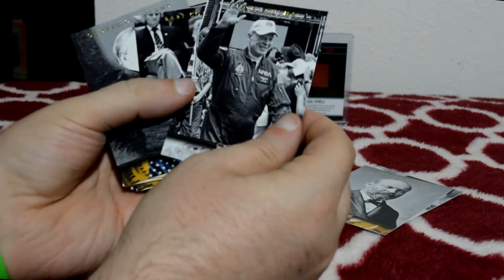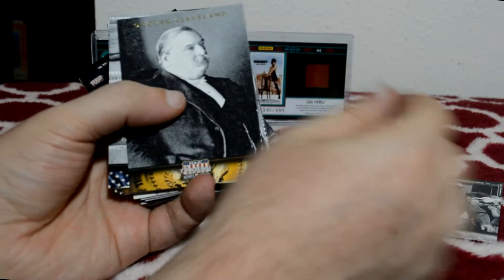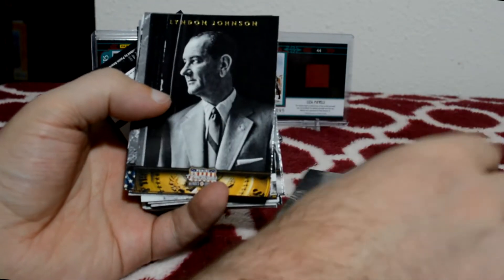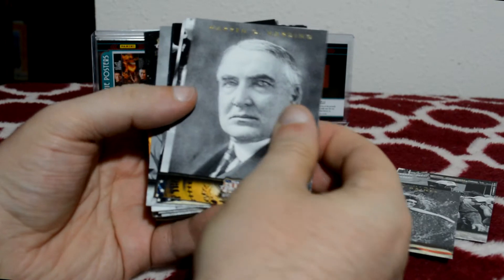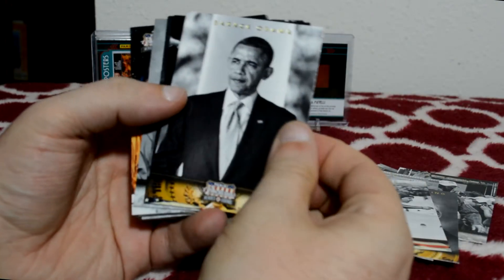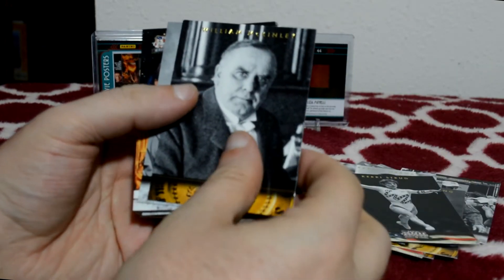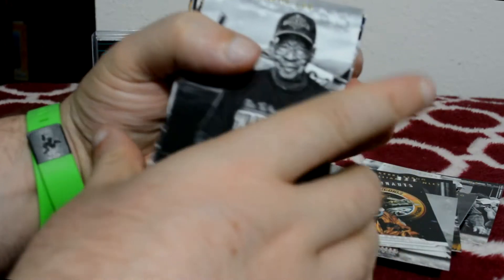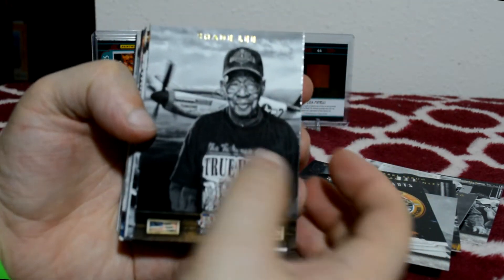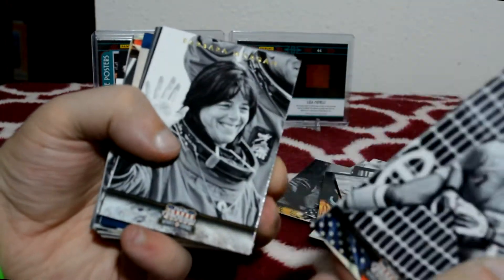Cards pulled include Jack Luzma — an astronaut — Bart Conner, Mark Spitz, Lyndon Johnson, Warren G. Harding, Eric Heiden, Barack Obama, Kerri Strug. There are a lot of astronauts, and some Tuskegee Airmen cards — pretty cool.